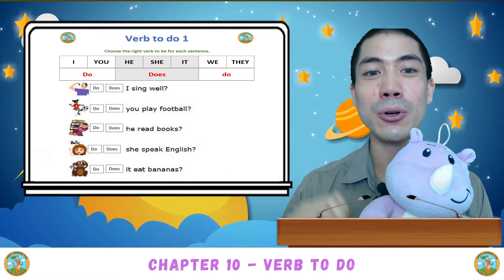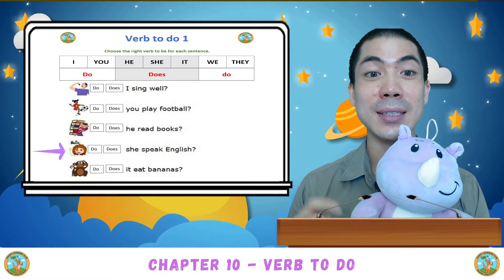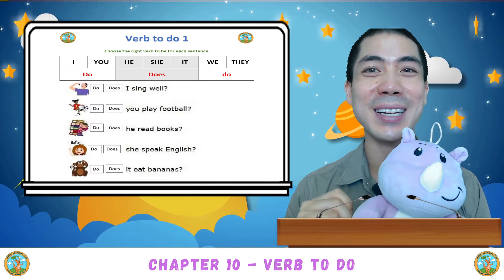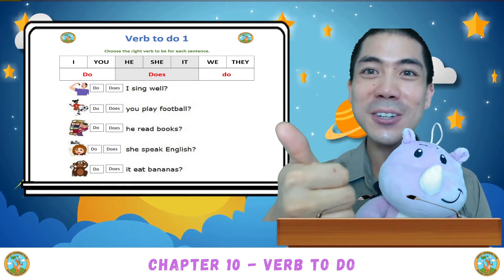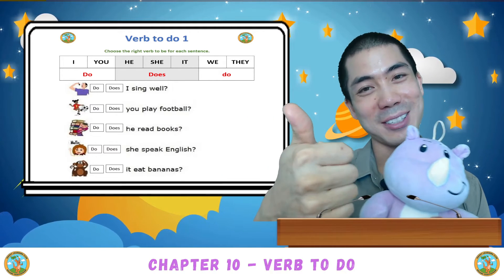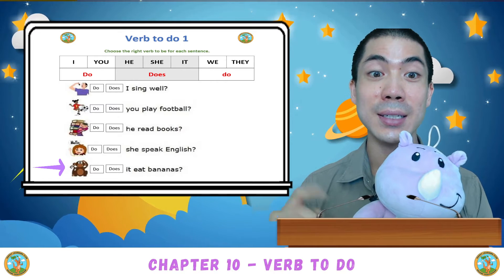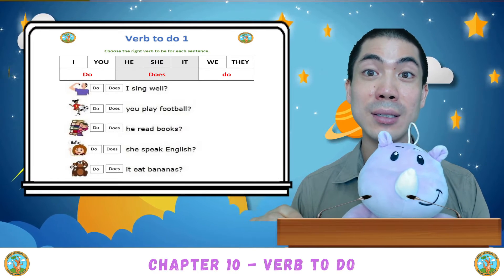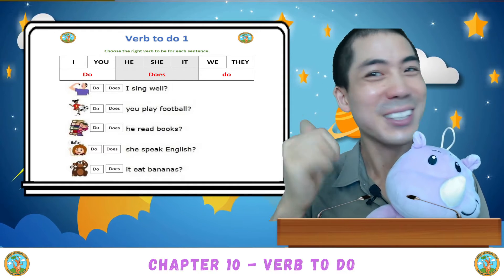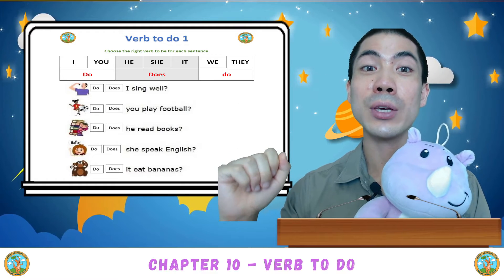Very good. Number four: She speak English? Is it do she speak English, or does she speak English? Good — does, because with she, we use does. The last one: It eat bananas? Is it do it eat bananas, or does it eat bananas? Good. This one is does. With it, we use does. Very good.